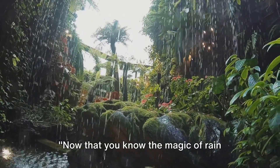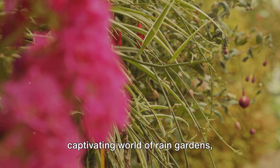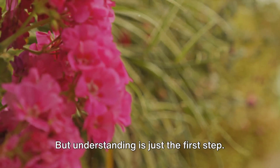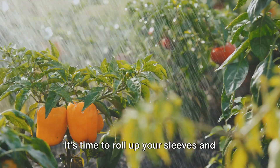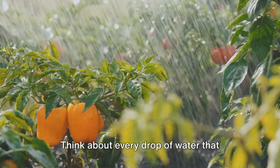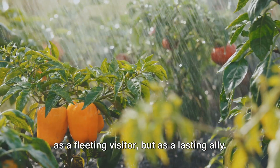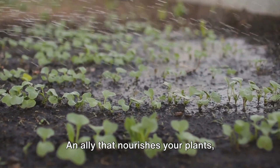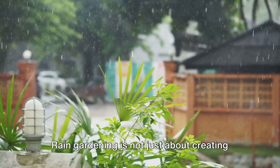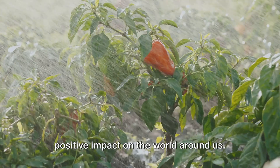Now that you know the magic of rain gardens, it's time to act. We've journeyed together through the captivating world of rain gardens, witnessed their transformative power, and discovered their profound benefits. It's time to roll up your sleeves and dive into the enriching soil of change. Think about every drop of water that falls on your garden — imagine it not as a fleeting visitor, but as a lasting ally that nourishes your plants, replenishes the earth, and contributes to a healthier planet. Rain gardening is not just about creating a beautiful garden; it's about making a positive impact on the world around us.